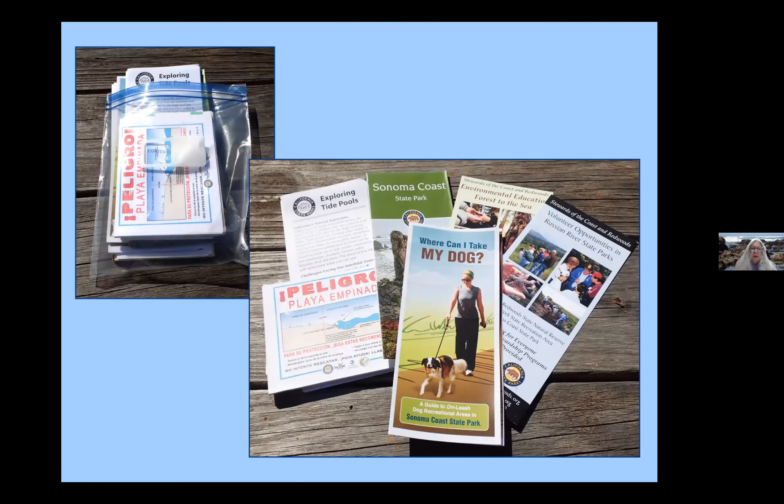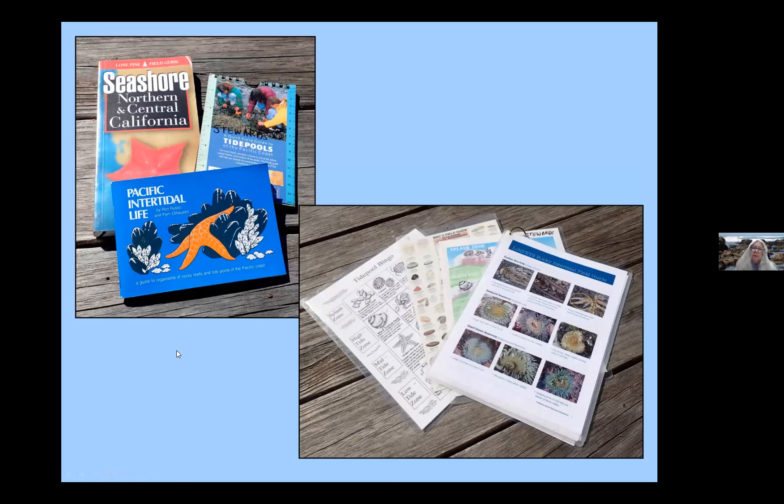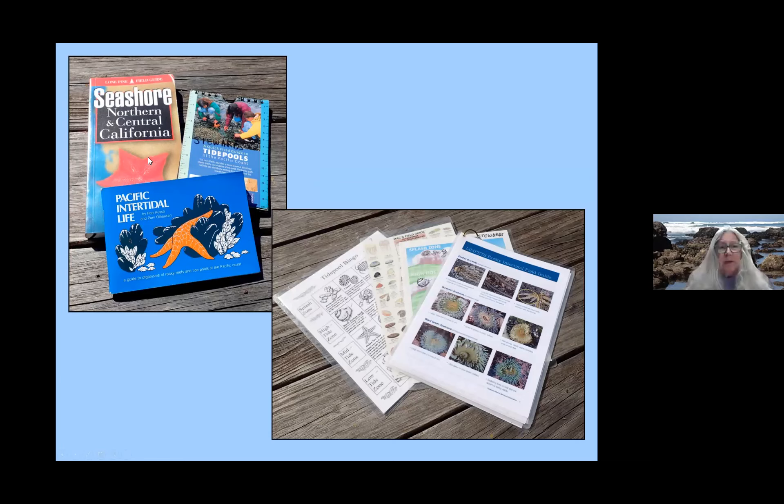There are some volunteer opportunities within the Russian River State Parks and a nice pamphlet on where you can take your dog. The really nice thing about that pamphlet is that it's positive — rather than listing beaches where dogs are not allowed, it focuses on areas that are dog friendly. There's also a field guide — the C-Shore Northern and Central California guide — which is water resistant with a nice color-coded index on the back. Unfortunately it's out of print, but you can find copies online.